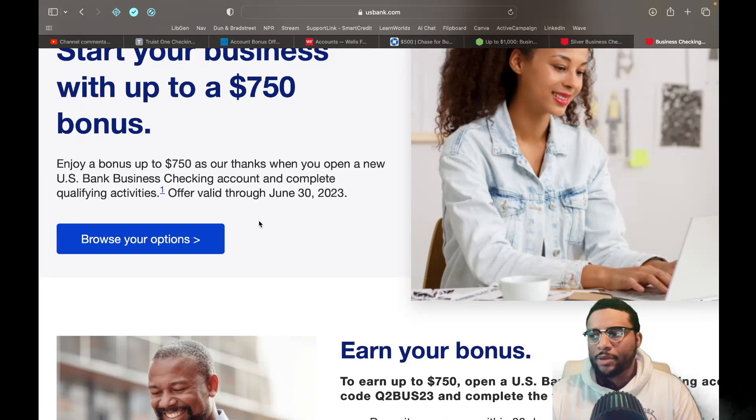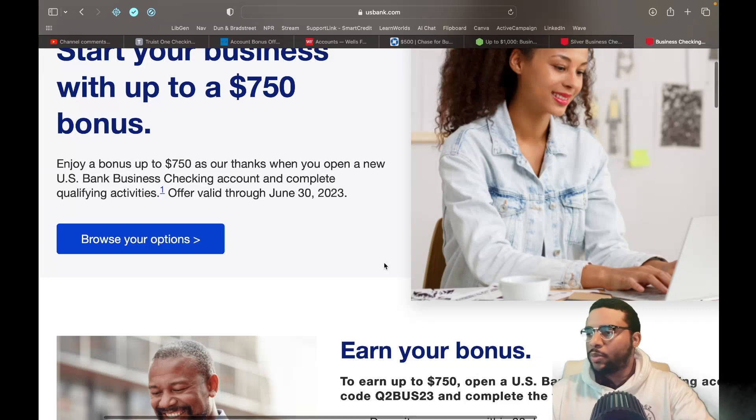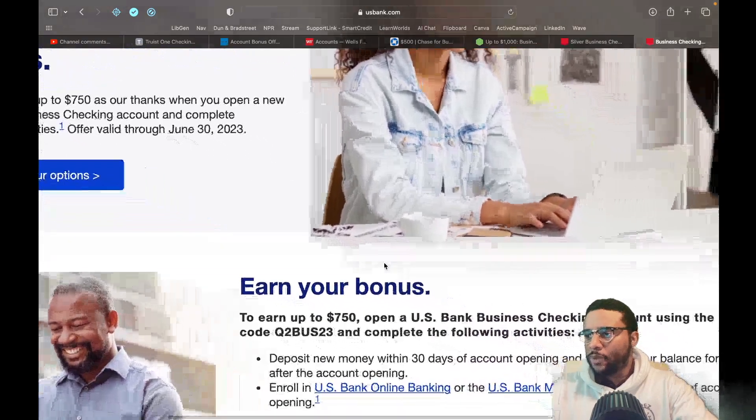You owe a bonus of up to $750 as our thanks when you open up a new U.S. Bank business checking account and complete qualifying activities. Offer valid through June 30th, 2023. So now, what are these qualifying activities?